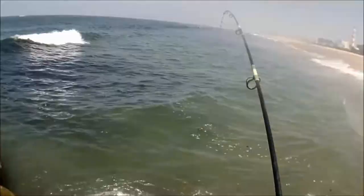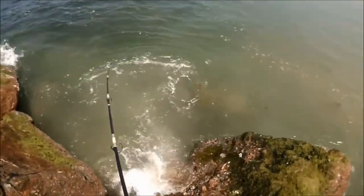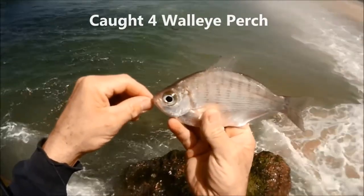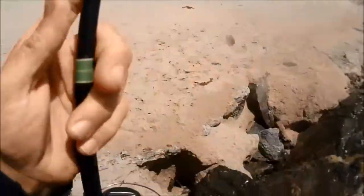There we go. That's feeling like a perch. That there is a little teeny walleye — Roker Central, probably.